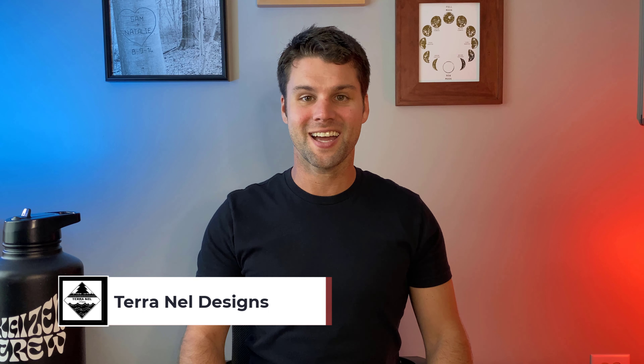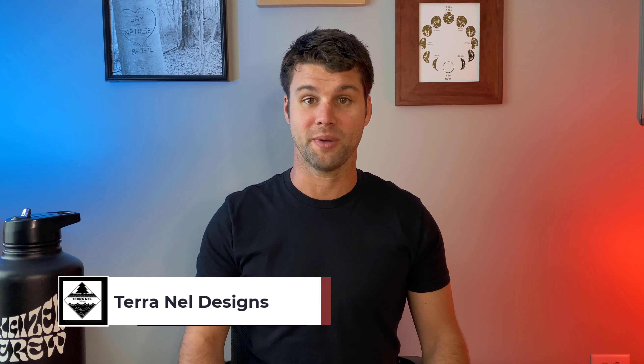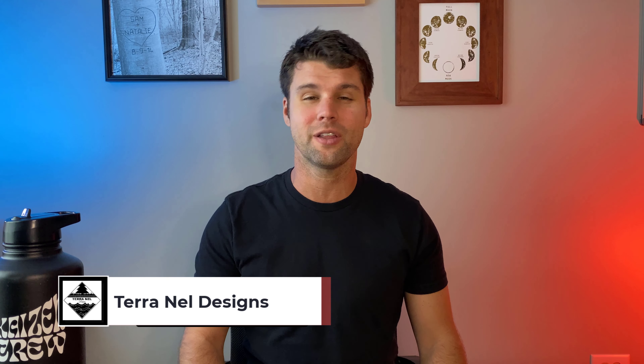Hey, welcome to TerraNell Designs. I'm Sam Nelson, and each week we redesign an outdoor living space to fit the individual style and needs of the homeowner. I'll walk you through my design process and get you some tips along the way.